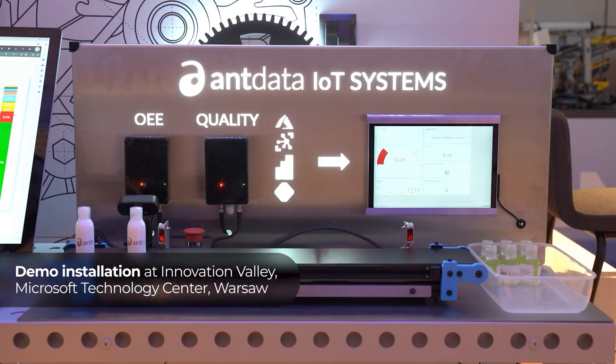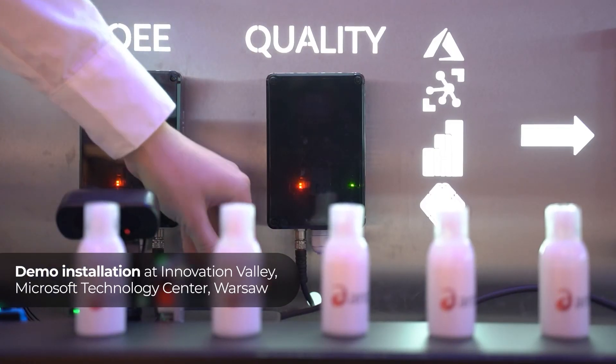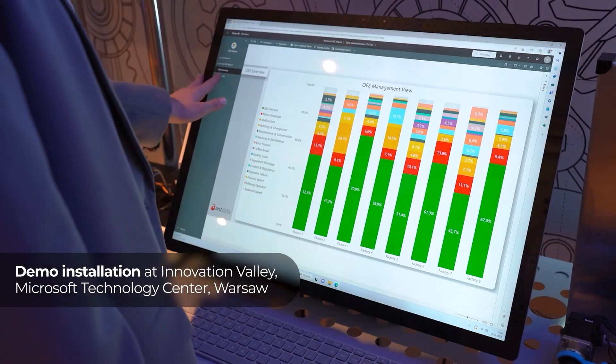Like Data Factory for ETL from multiple data sources, Power Apps for human-machine interface, Stream Analytics to stream data live, and Power BI for dynamic analytics.